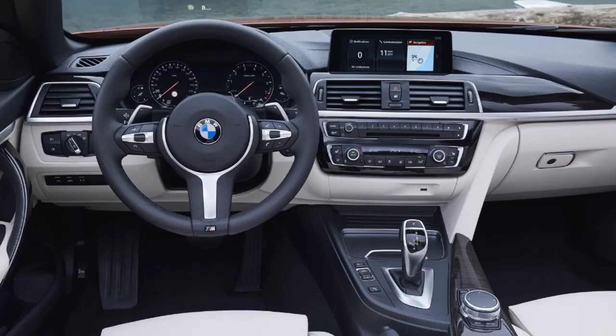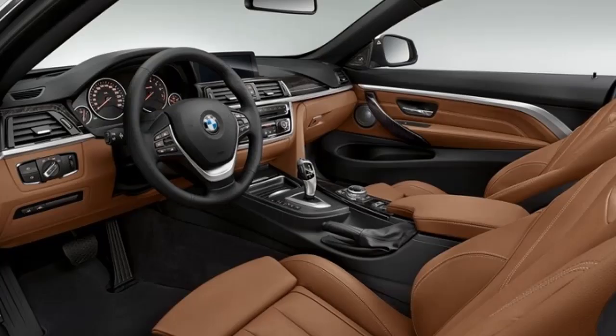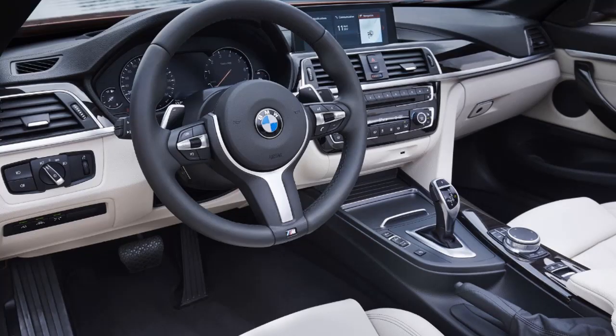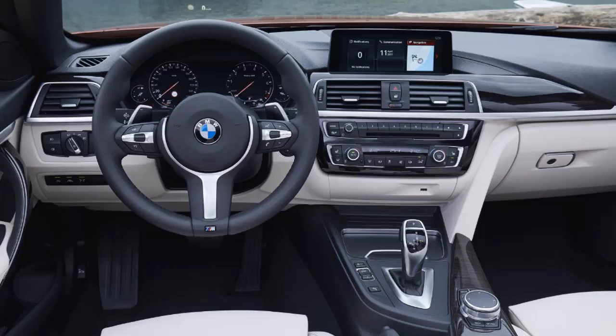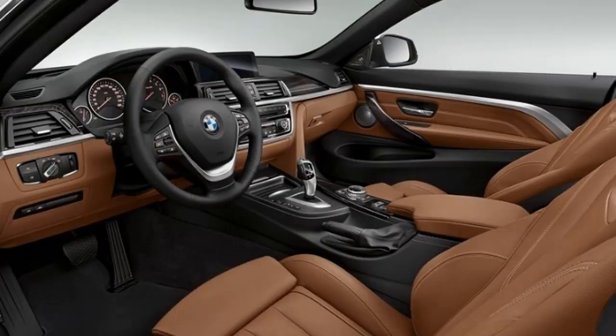If you're expecting to find significantly more new features inside the cabin, you'll most likely end up disappointed. The 4 Series Convertible is not poorly equipped, but don't look for too many extras compared to the outgoing model. The first thing you'll notice is the double stitching on the dashboard, which is a nice touch as it enhances the cabin's premium feel. BMW also added a center console in high gloss black and new chrome trim on the dash and door panels. These are joined by three new upholstery colors and three new interior trim strips, giving you more ways to customize your car.